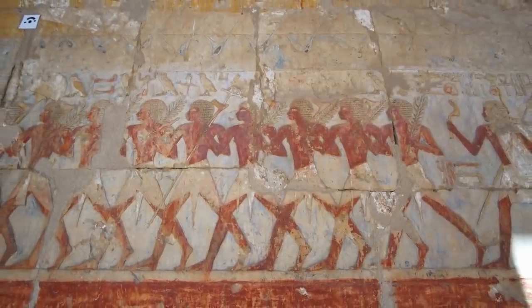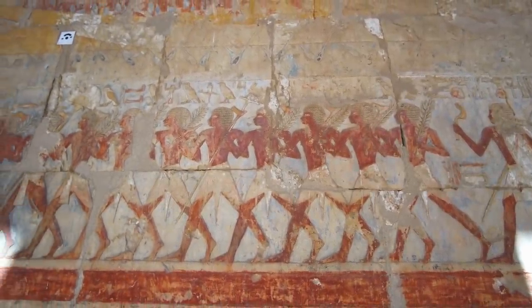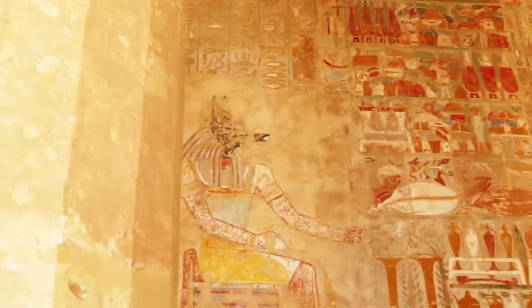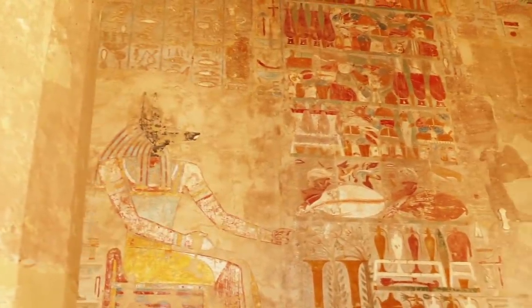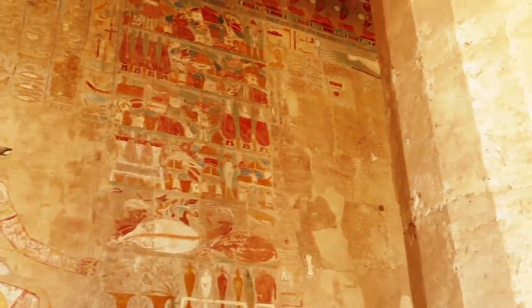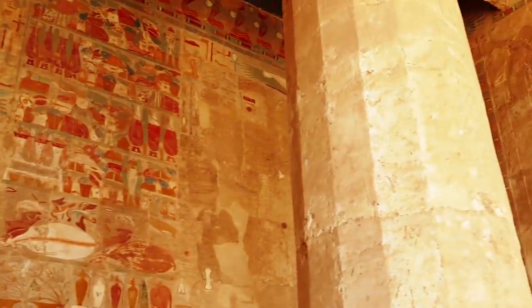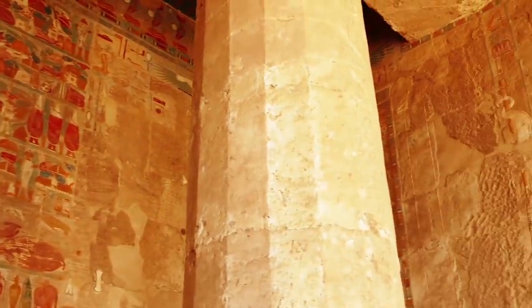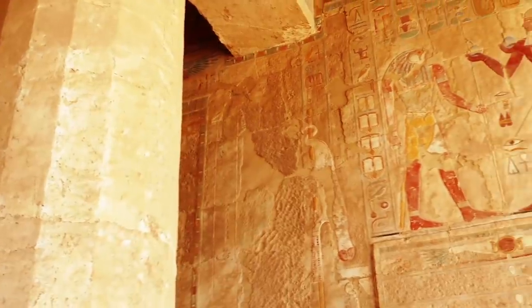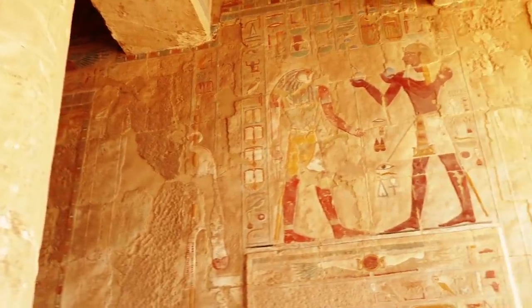As one of the greatest pharaohs of the 19th dynasty, the tomb was built to honor Ramesses II. But it will take much more time to uncover all the treasures left behind. After 10 years of excavation, experts have uncovered about 130 chambers, but estimate they have only found about 7% of the secrets buried in KV-5.